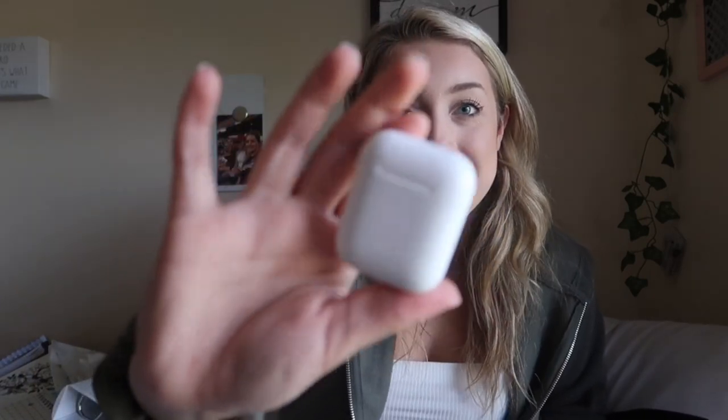I have my AirPods — just the first generation. When you're in a dorm and your roommate is also in class they're super helpful. I do have my Beats but I wanted to buy myself AirPods. I'd never had them until literally the week I moved in — I went and bought them for myself. Big girl purchase.